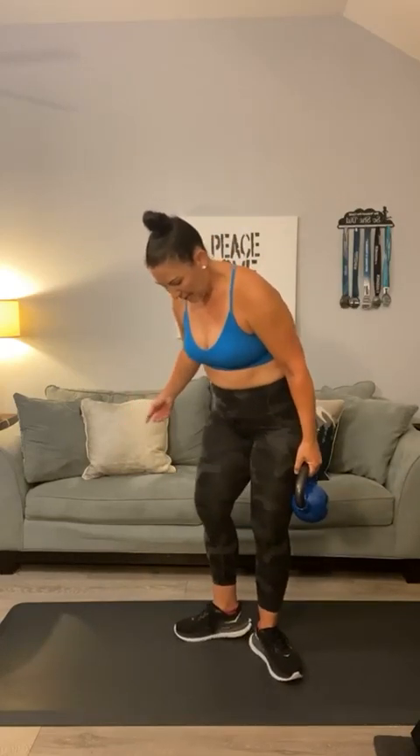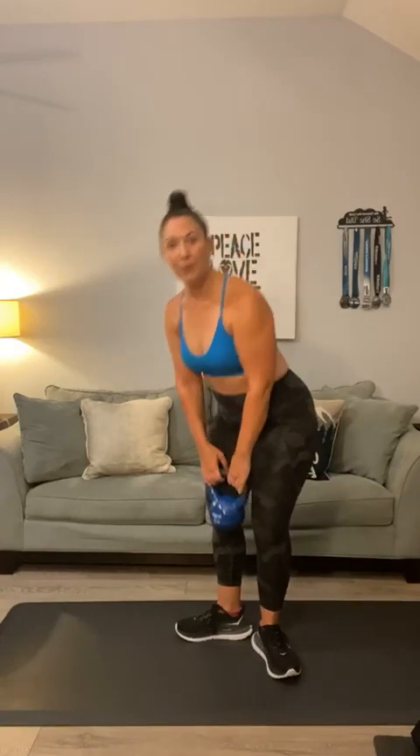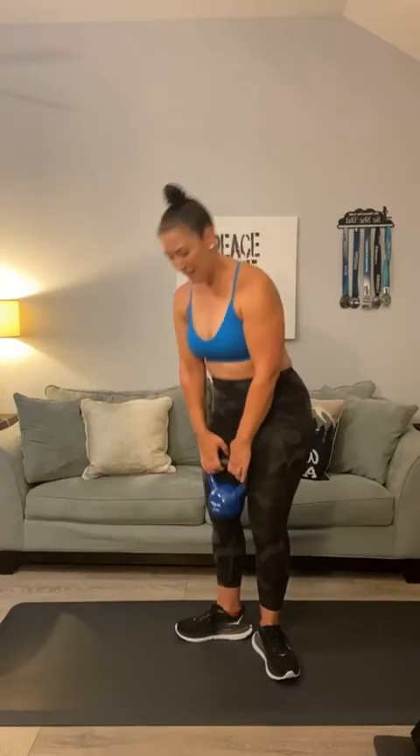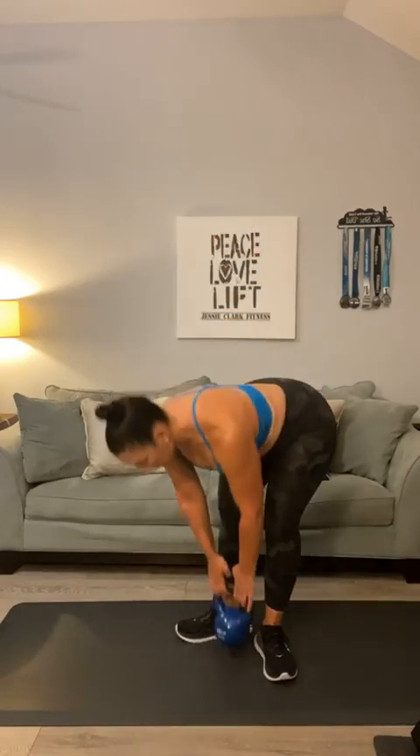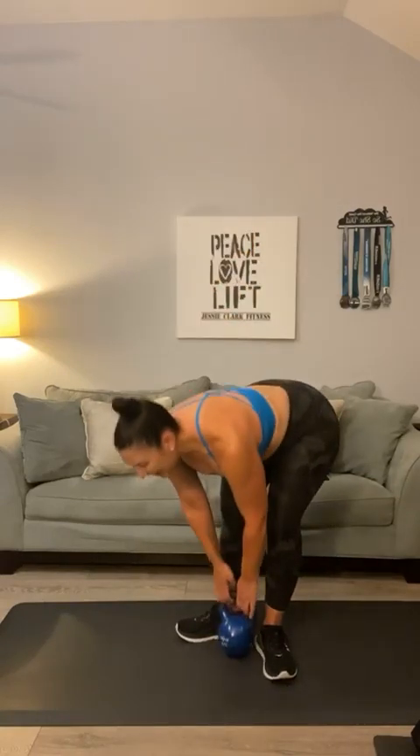One more deadlift — heels together, toes are pointed out. Here we go, stretch to the ground. Two, three. Ten is a good number. Four. You should feel a different stretch — five — when you do heels together. Six, seven. Eight — good job. Nine, one more, and ten. And up.